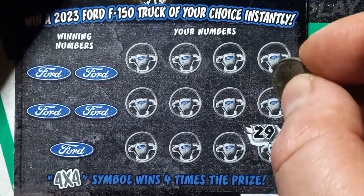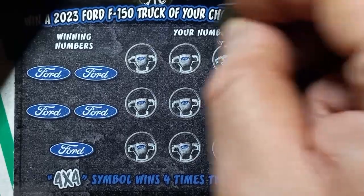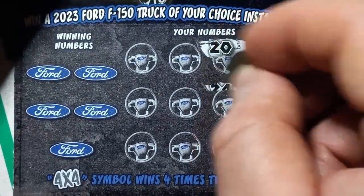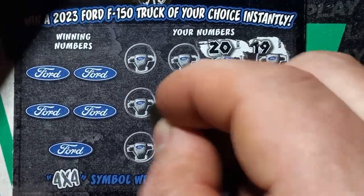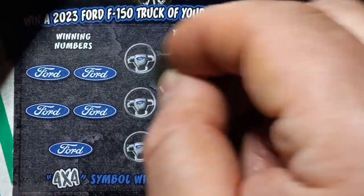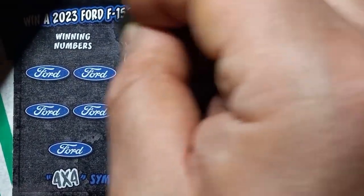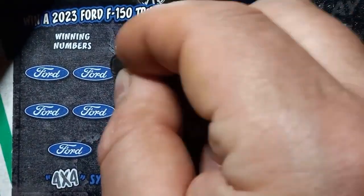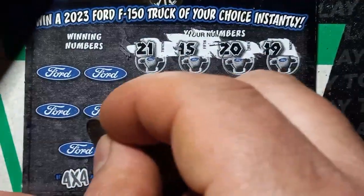Start off with a twenty-nine, a double deuce, a nineteen, twenty, twenty-four, twenty-six, number ten, thirteen, fifteen, twenty-one, twenty-five, and number seven, twenty-seven. No symbols.